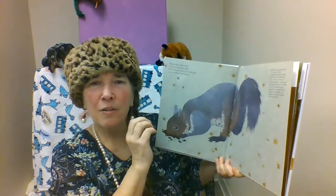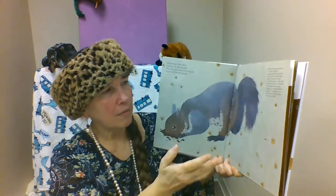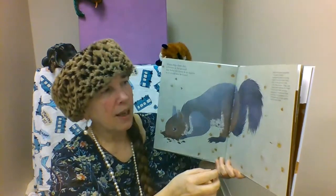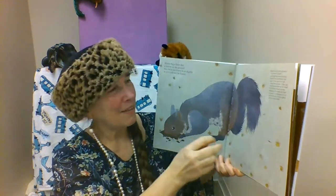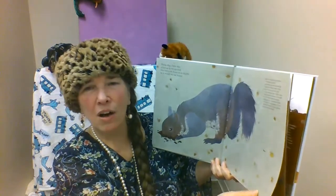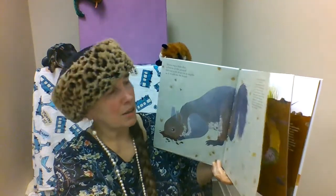Remember, those nuts are the fruits of the plant. Like an acorn is the fruit of the oak tree, and inside that seed is food that the squirrels can eat. But it also has a baby plant inside that may start to grow.